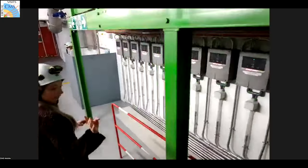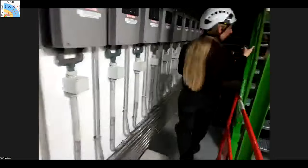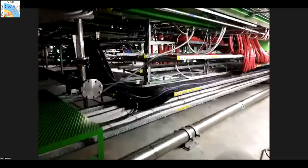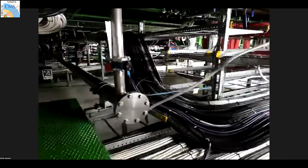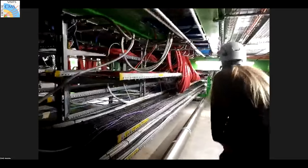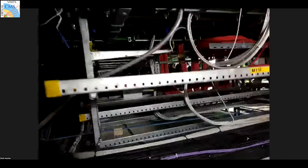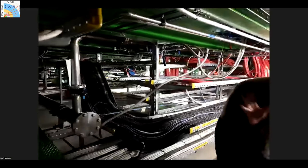Under the stairs, we can see the whole floor that is under the counting rooms. As you can see, there are many, many cables. It's quite low here, that's why we've got the safety helmets as well — to make sure nothing happens to us. Just to give you a picture of what it actually looks like under those floors. And now we may head to the experimental cavern.